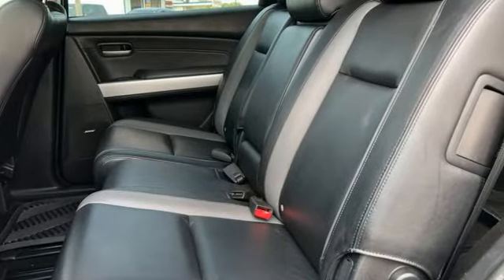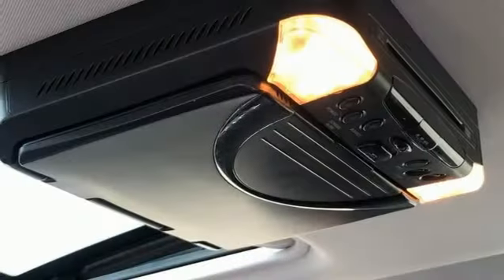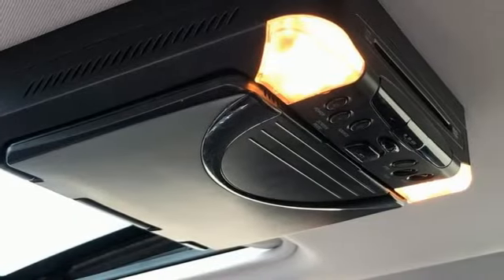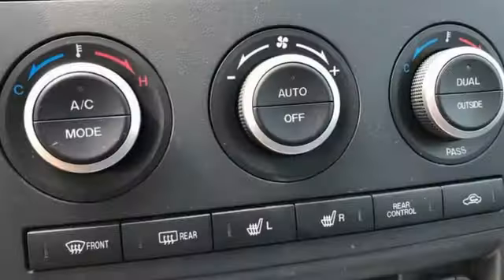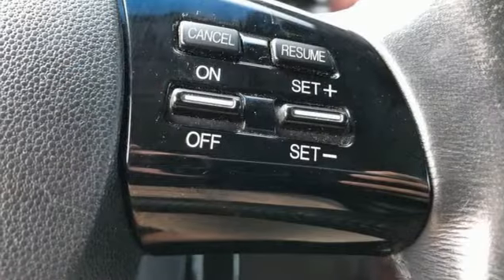Automatic transmission, front heated leather bucket seats, AM-FM satellite prep radio, dual zone climate control, doors and push button start proximity key, auxiliary audio input, aluminum wheels, and wireless phone connectivity.